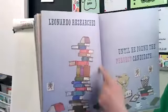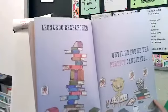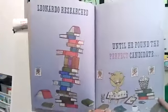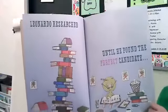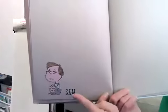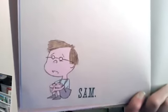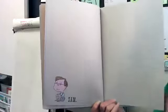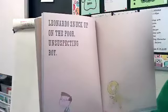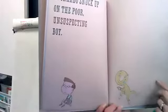Leonardo researched — he's reading books and getting information — until he found the perfect candidate. He's looking for someone who's a scaredy kid and doesn't like monsters. He found the perfect candidate: here he is, Sam. He kind of looks like a scaredy kid, don't you think? He looks like he's scared already. Leonardo snuck up on the poor unsuspecting boy.